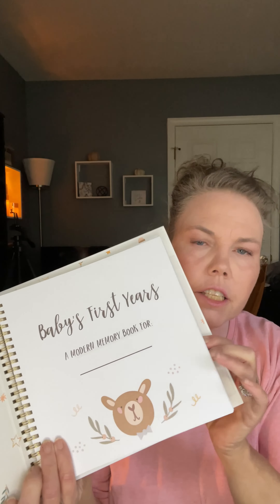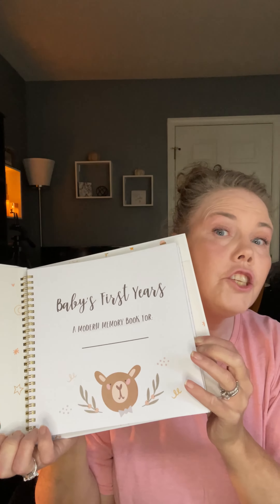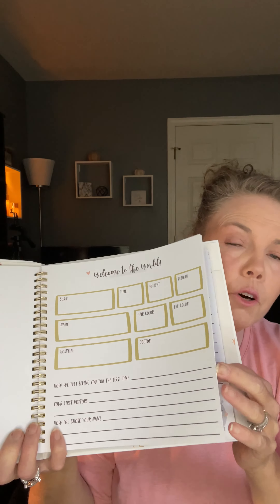This is so cute. It's a modern baby memory book with little boxes to put little trinkets like the baby bracelet and the first lock of hair. I'm going to open it up and let's take a look at it.